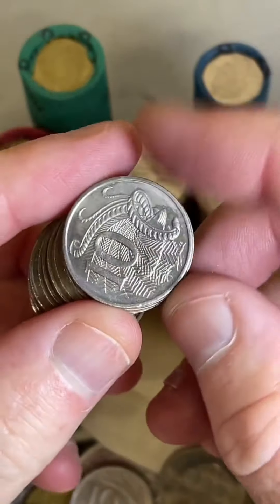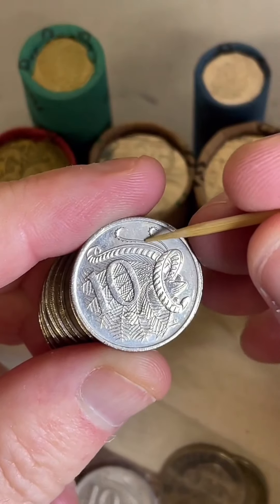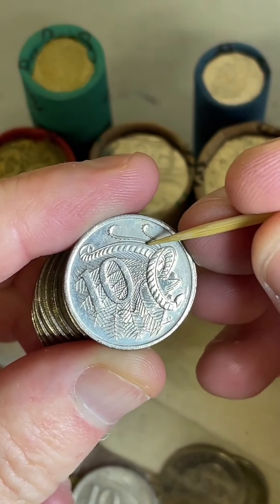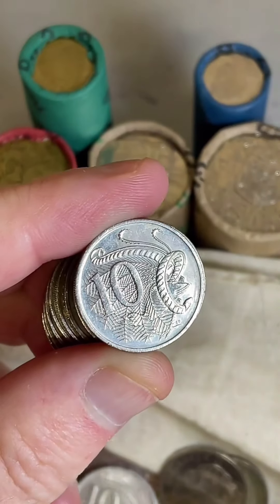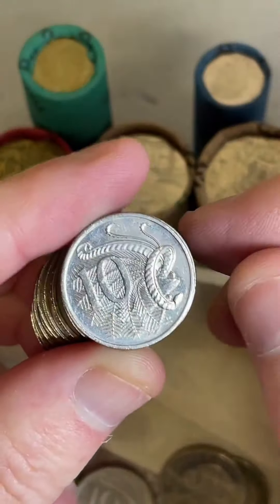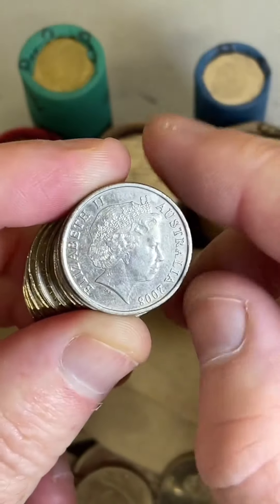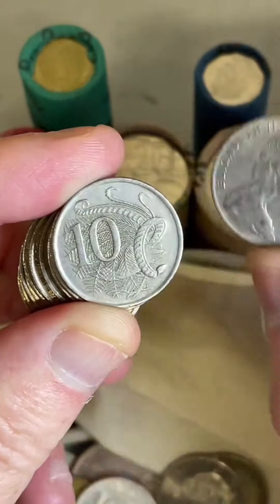The 10-cent coins getting a bit closer to the end. I'm also looking on these tens — I'd like to find another error where you can get errors on these feathers up here, get blobs of metal. So I'm keeping an eye out for that. How's Australia? Australia's going good. G'day Eve, how's it going? It's been a few days since I've been on a live, so it's good to be back.